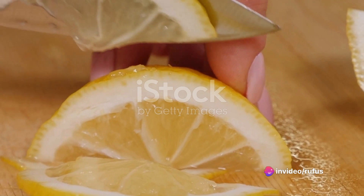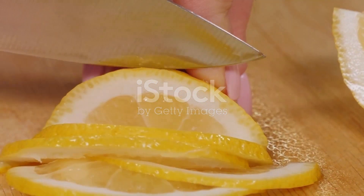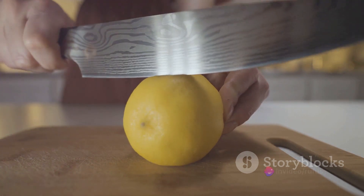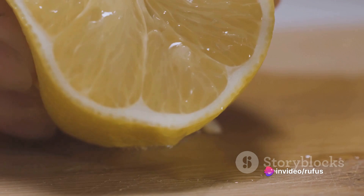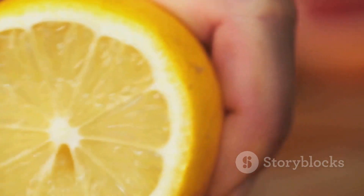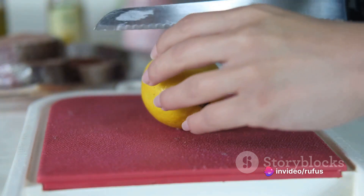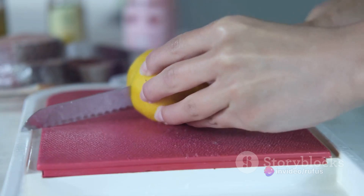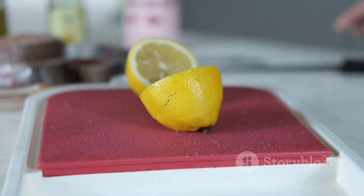Last but not least, we have lemon — nature's own disinfectant and deodorizer. This vibrant yellow fruit is a powerhouse of cleaning potential. Picture your favorite wooden furniture, maybe a cherished dining table or a vintage rocking chair. Over time, these pieces can lose their luster, dulled by dust and grime. Combining the juice of one lemon with a tablespoon of olive oil and a tablespoon of water creates a potent natural polishing agent. Applied with a soft cloth, this mixture can restore your beloved pieces to their former glory, imparting a fresh lemony scent.